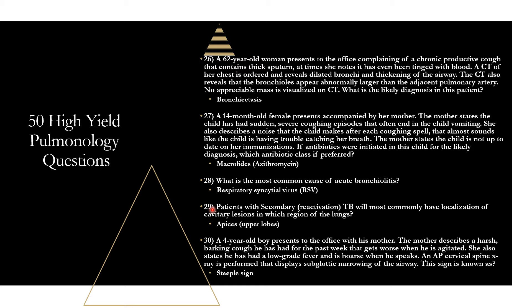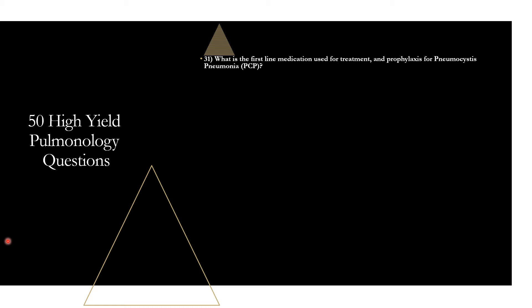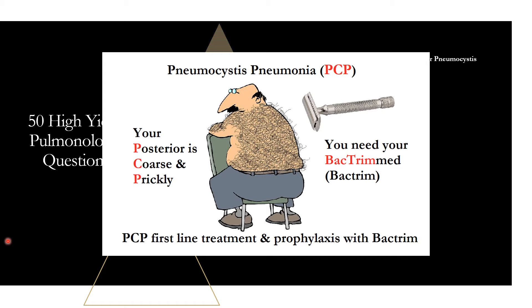Question thirty-one: what is the first-line medication for treatment and prophylaxis of pneumocystis pneumonia (PCP)? That is trimethoprim-sulfamethoxazole, also known as Bactrim. Mnemonic: PCP — your posterior is coarse and prickly, you need your Bactrimmed. Bactrim is first-line for both treatment and prophylaxis of PCP pneumonia.